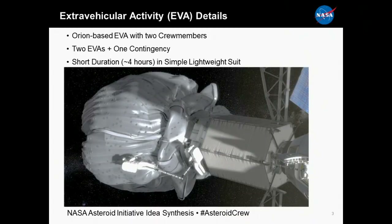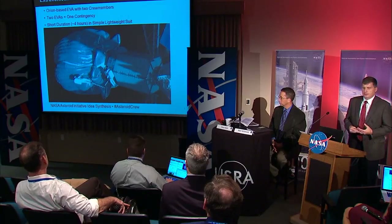Here's the EVA scenario. You can see this graphic showing two astronauts working from a boom platform to open up the bag that encloses the asteroid and perform the spacewalks. A lot of the discussion today will focus on the spacewalks, on the tools, on anchoring techniques, on potential robotic ways that we could execute the spacewalk.